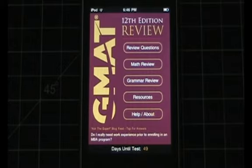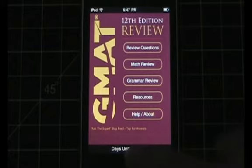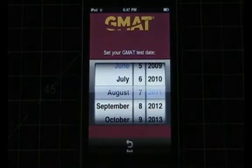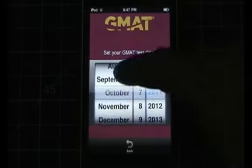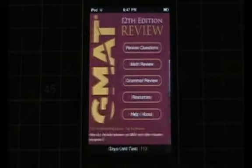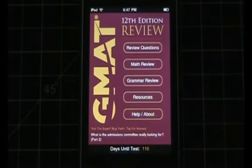One thing that I love is this "days until test" area right at the bottom that's persistent right on the home screen. You can put in your GMAT test date through these neat little sliders, and it's just a nice way to remind yourself every time you access this app that you have to keep on studying because the clock is ticking. Pretty nice touch.